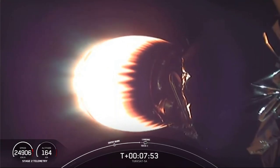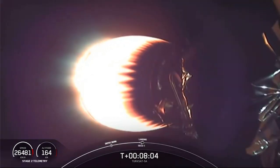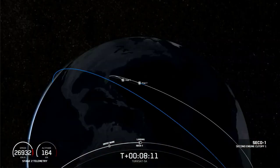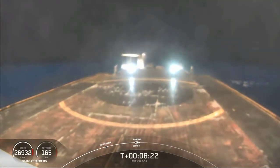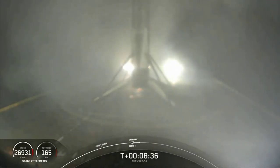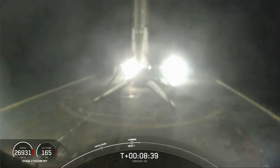Stage two FTS is saved. Stage one landing burn has started. Our second engine has also cut off. We're awaiting confirmation of good orbital insertion. Back on sea level, you can see the drone ship. We have confirmation of good orbit on the second stage, and looks like we have a good landing on the drone ship as well. This is SpaceX's 71st successful first stage recovery.